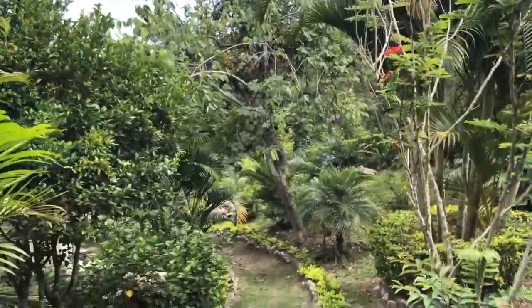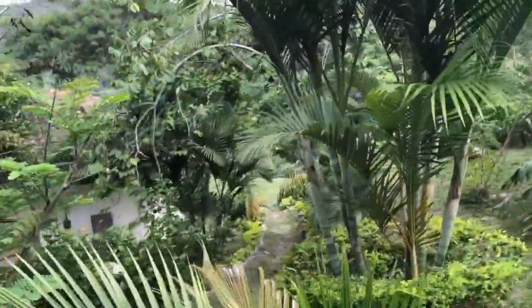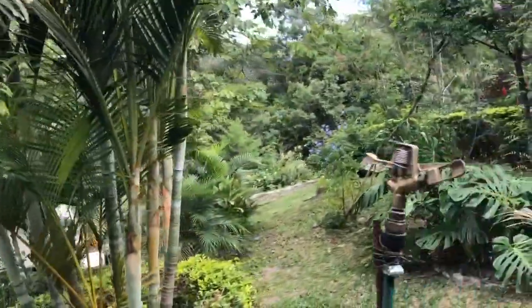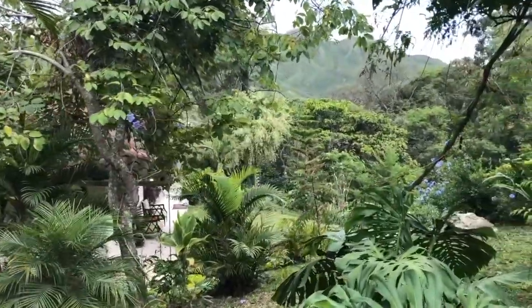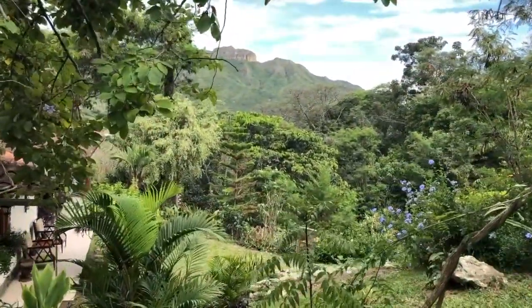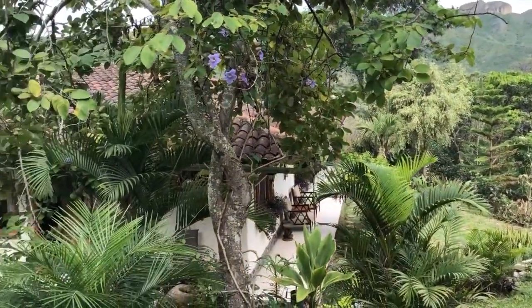You also start to get the views if I walk to my right a little bit — there's Mondongo. You can see Mondongo down below, the lower parts, and here's the house which we're going to get to shortly.